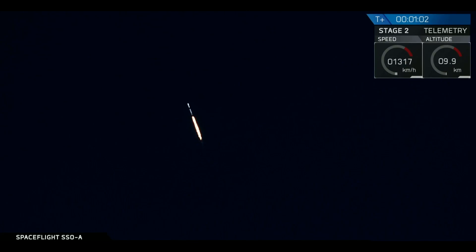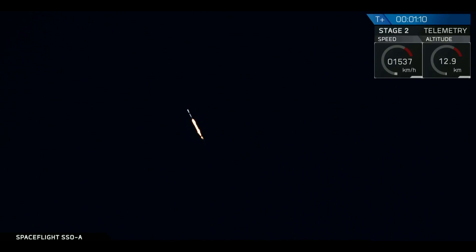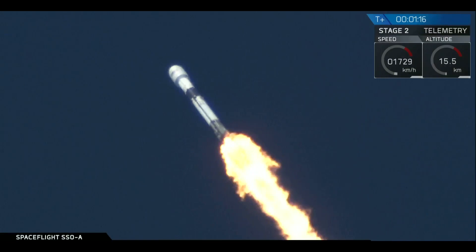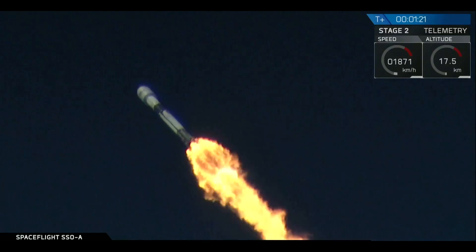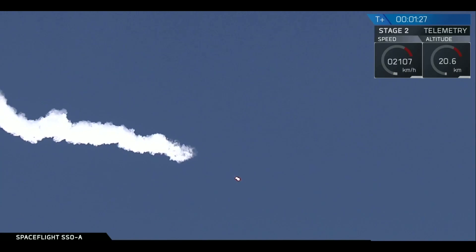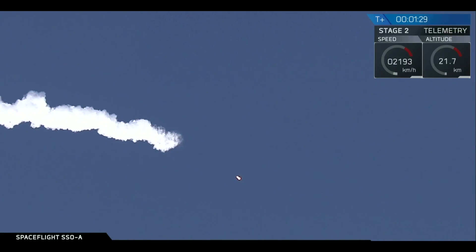Coming up, the rocket will throttle down for MAX-Q, which represents the maximum aerodynamic stress on the rocket. We're now headed into a series of events that will occur in rapid succession: MECO, stage separation, and SES-1, or second engine start one. MECO is the shutdown of all nine first-stage engines in preparation for stage separation, where stage two separates from stage one, and SES-1 is the ignition of the second-stage engine.